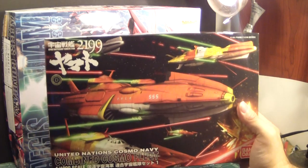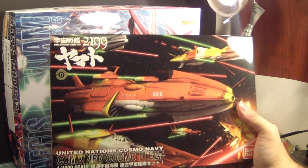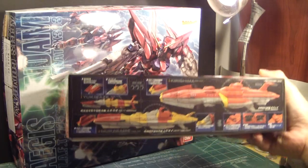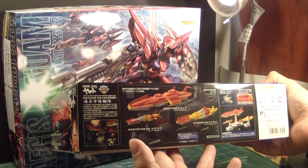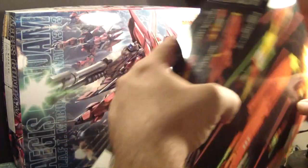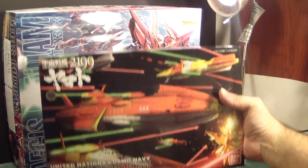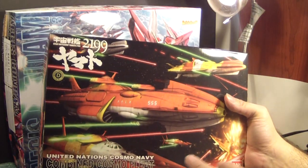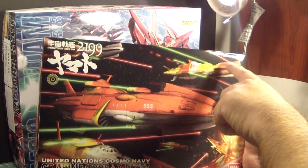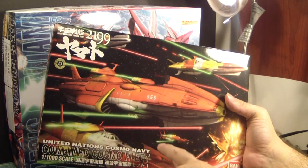I've been a big fan of Yamato way before Gundam — it was the first anime I was exposed to, and seeing these ship designs is amazing. There's clearly a lot of detail at a 1/1000 scale. I definitely want to get the Gamilas ships as well. I like this ship, and this new one — this is considered a cruiser, this one is a battleship, and this is a destroyer.